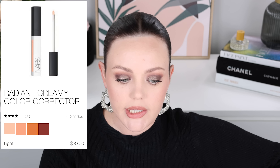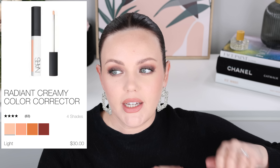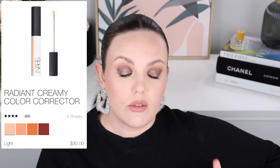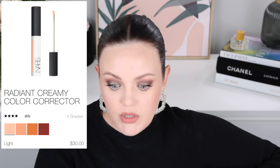Next up, concealer. NARS does have color correctors — I had the light one back in the day but it was just too deep a shade for me, really orange. If you have a medium or deeper skin tone, it would probably work really well. The actual formula of the NARS color corrector I really liked, and had there been a shade for me I would have kept it for sure.